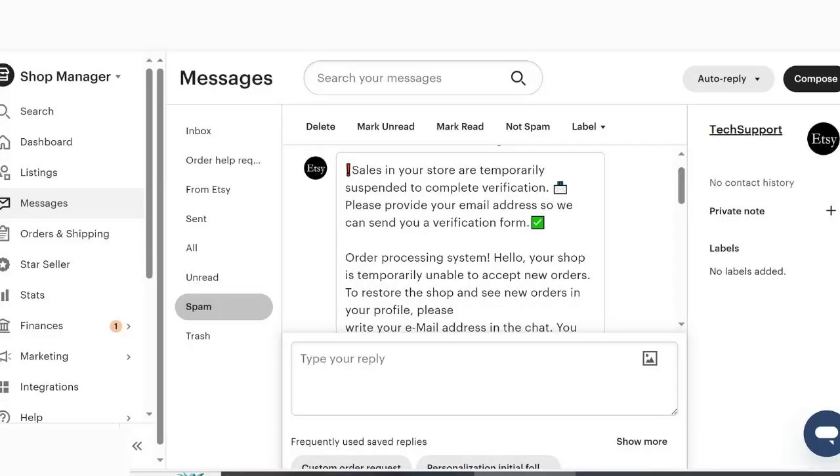If I hadn't gotten the first one that looked absolutely not legitimate, and then gone and researched what an actual message from Etsy looks like and what to look for — I may have actually fallen for this one, because it really looks legit. It does not look like a scam at all. I'm going to show you screenshots so you can see what this looks like, because I don't want you to fall for something like this if you're on Etsy.